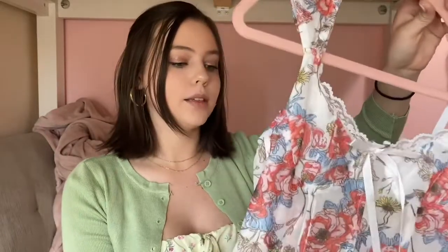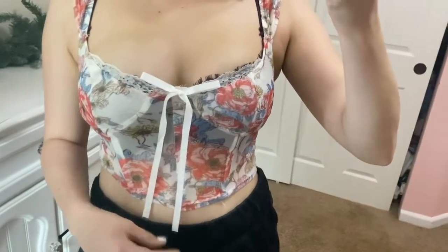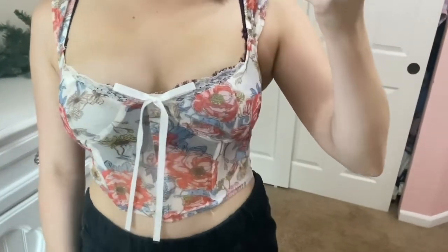Then we have another floral corset-style top, similar to the one I'm wearing, but this one is mesh all around so it's a little bit see-through — perfect for summer and not too hot. The spot where your chest goes is double-lined, so you don't have to worry about a bra. If you have a larger bust, size up about two sizes because I sized up and it's still a bit tight. It has a cute tie in the front and the same wired corset design with lace — it looks just like the Urban Outfitters corset everyone loves, but way cheaper.